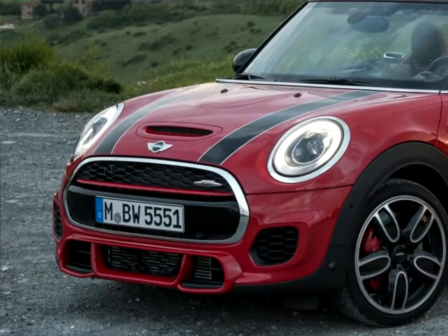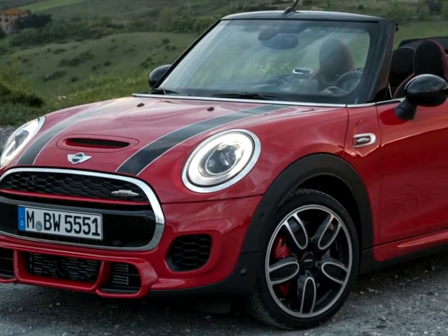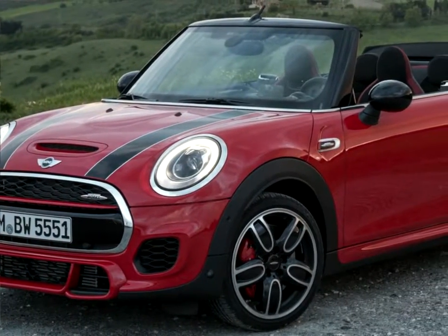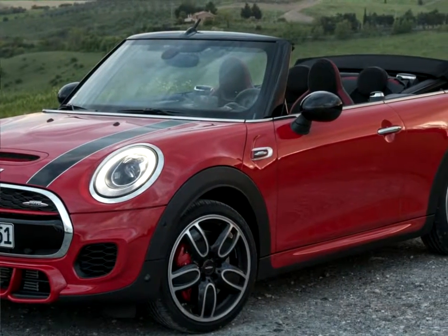The latest version of the Mini John Cooper Works Convertible: combined fuel consumption 6.5 L/100 kilometers, combined CO2 emissions 152 grams per kilometer.